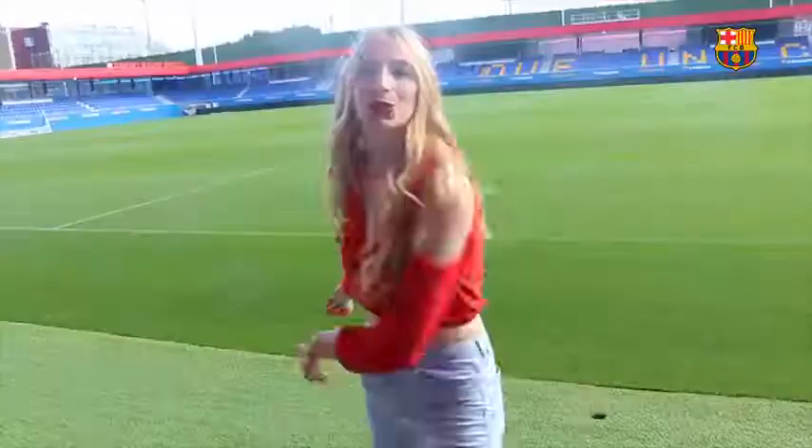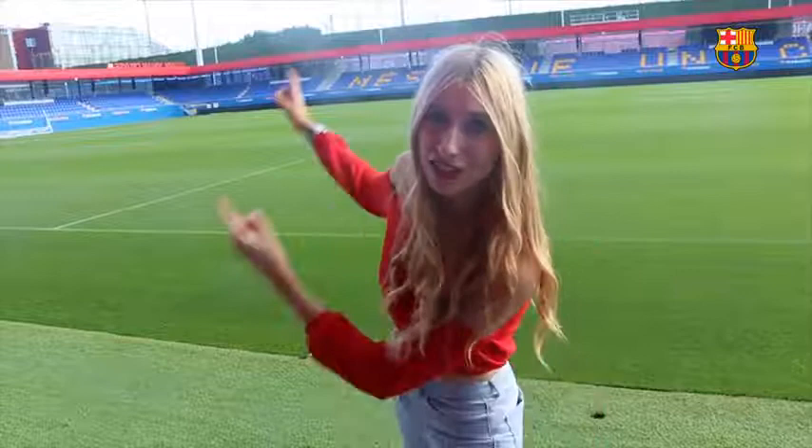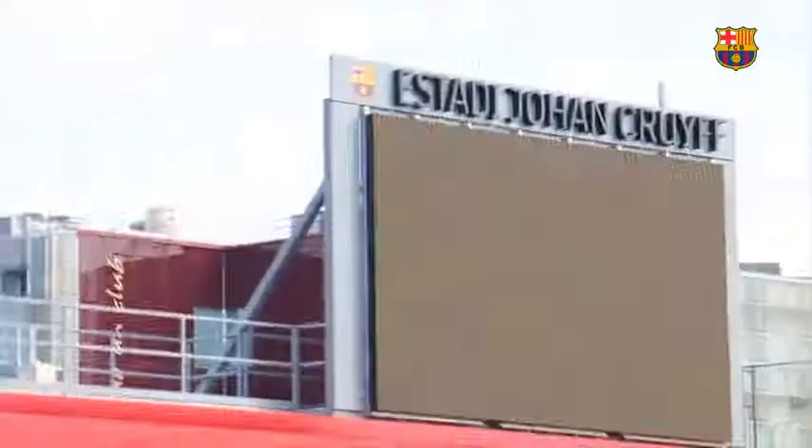Quick context: we are right now next to the Ciudad Esportiva, Barca's training facilities, and to La Masia — it's that building right there. This basically means that the Johan Cruyff Stadium is the crown jewel of the Ciudad Esportiva. Another super cool thing about this stadium is that all the trees that were here before have been replanted, it doesn't use a lot of energy to operate, and it is an absolutely sustainable stadium.